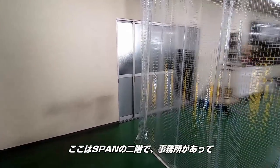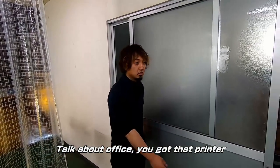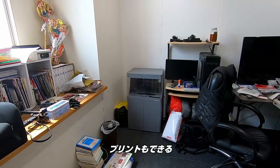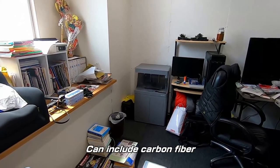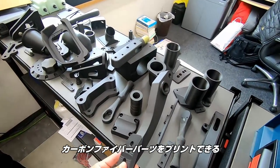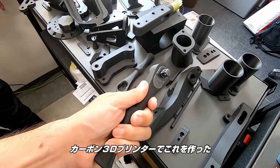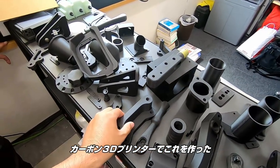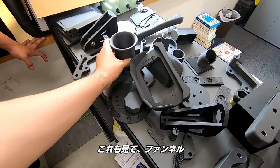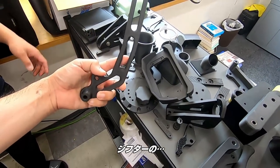So this is the second floor of SPAN — they've got their office in here. They also print things too. They can make carbon fiber 3D-printed items. They took apart a ratchet and made this out of the carbon 3D printer. They can make whatever they need — check this out: funnels, key chains, holders. Oh look at this — it's a shifter. This is the hydraulic side.